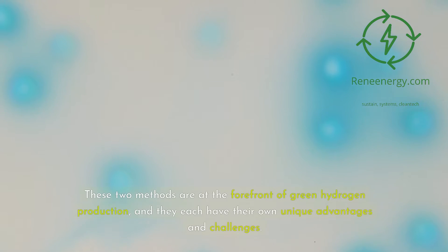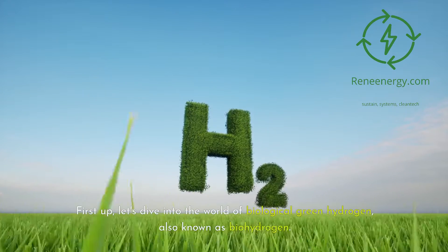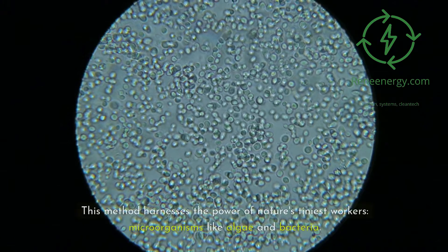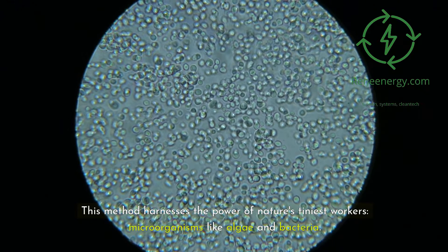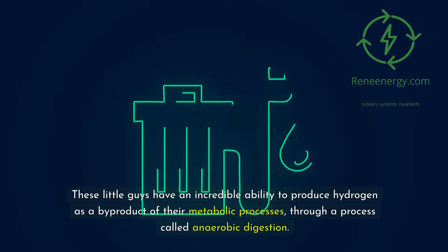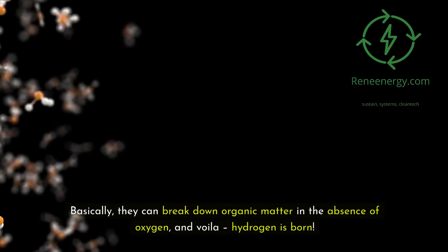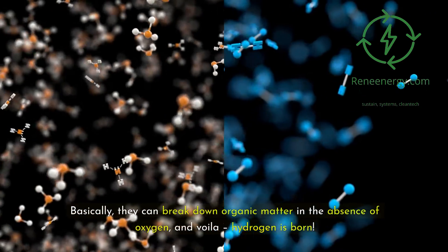These two methods are at the forefront of green hydrogen production, and they each have their own unique advantages and challenges. First up, let's dive into the world of biological green hydrogen, also known as biohydrogen. This method harnesses the power of nature's tiniest workers — microorganisms like algae and bacteria. These microorganisms have an incredible ability to produce hydrogen as a byproduct of their metabolic processes through a process called anaerobic digestion, breaking down organic matter in the absence of oxygen.